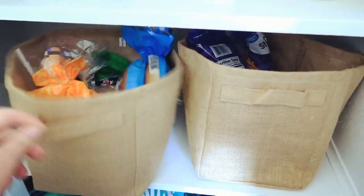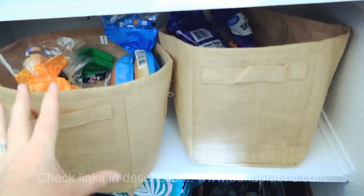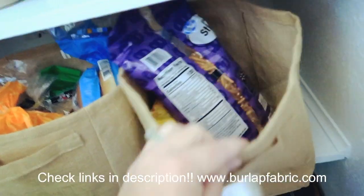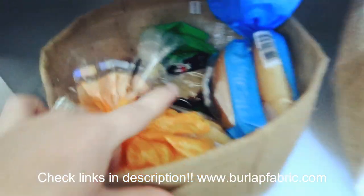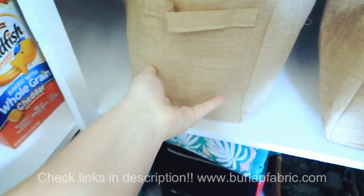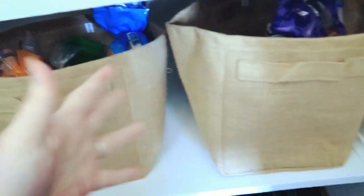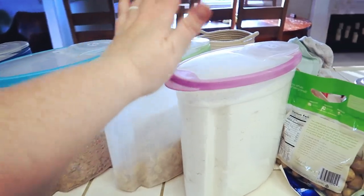These awesome burlap bags were sent to me by burlapfabric.com — if you guys haven't been to that website, it is the coolest site ever. They have so many great DIY options as well as options for weddings and basically anything you can think of. They sent me these really cool bags and I put snacks like pretzels and chips in one, and all of our breads — Hawaiian rolls, hot dog buns, sandwich bread — in another. They're so cute and eco-friendly!